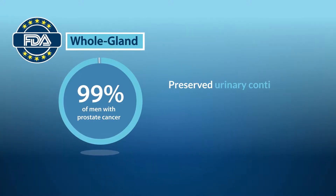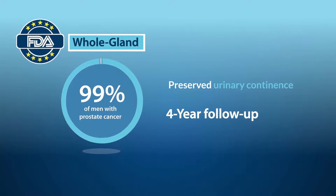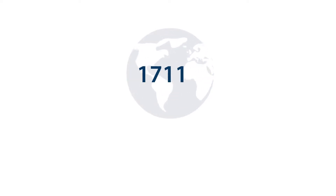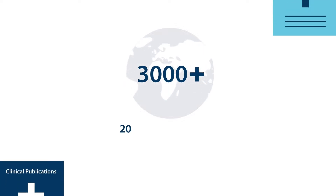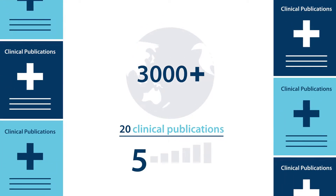99% of men preserved urinary continence at one year, which was durable with four-year follow-up. There have been over 3,000 TULSA procedures performed worldwide, and over 20 clinical publications have been published, some including five-year outcomes.